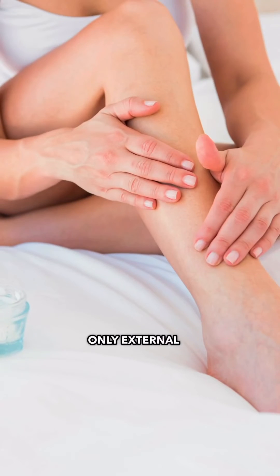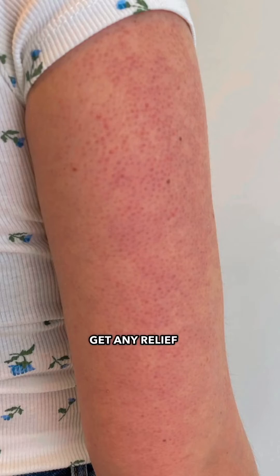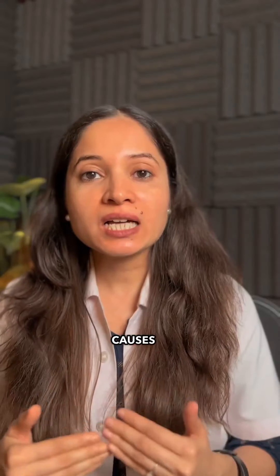Many people take only external treatment for this condition, and that is why they don't get any relief from it, because the causes are internal.